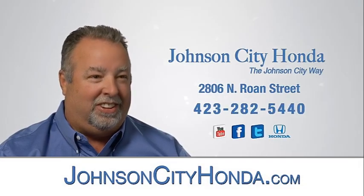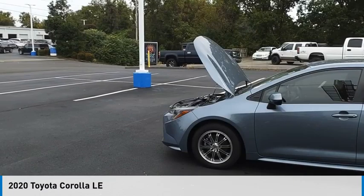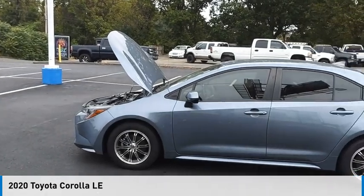Johnson City Honda. We are pleased to show you the 2020 Corolla.